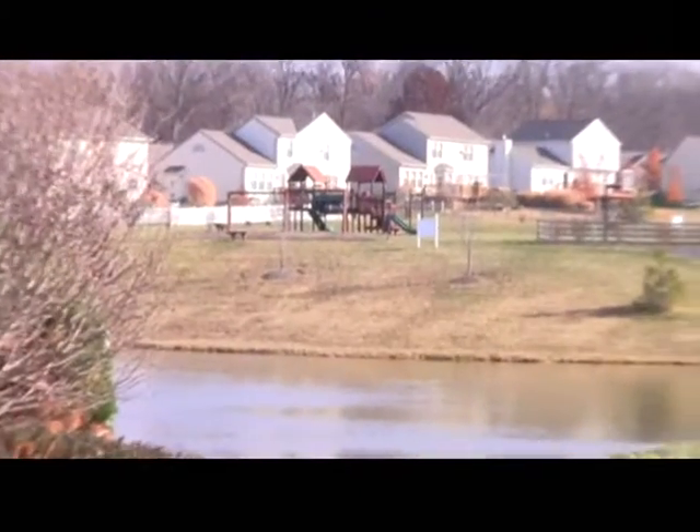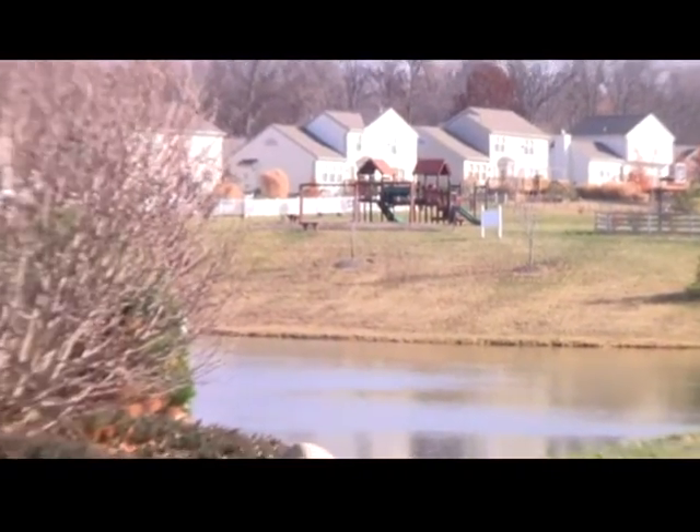From the location and convenience, this home is fantastic.